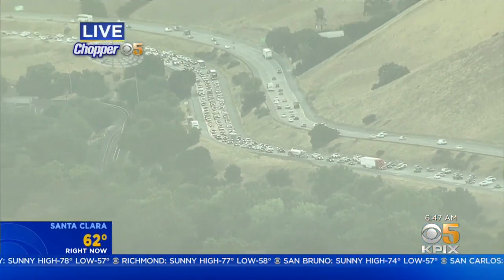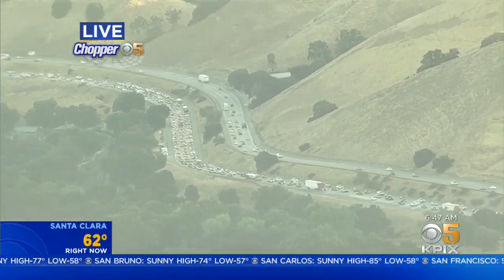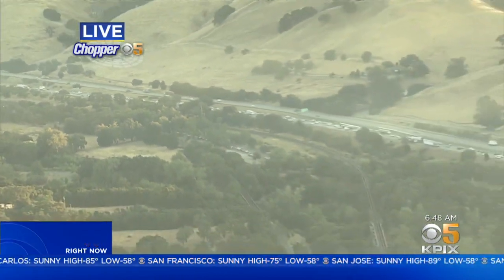Southbound 680 — I'll show you the live look from Chopper 5. Look at that backup. That is all the way from the Dublin interchange, south through Pleasanton, all the way down to Sunol and beyond.